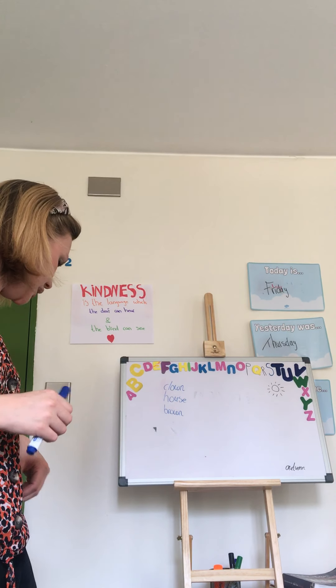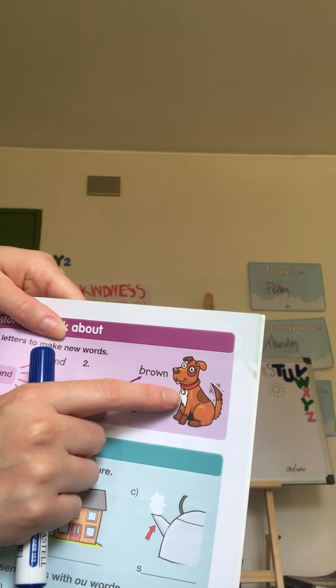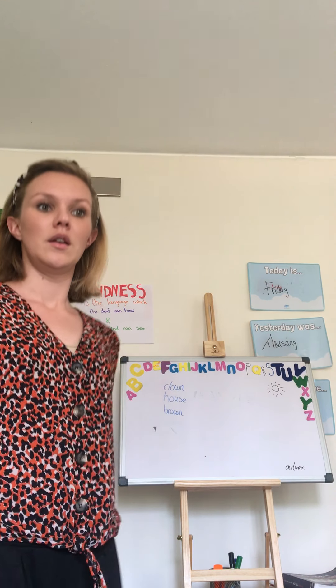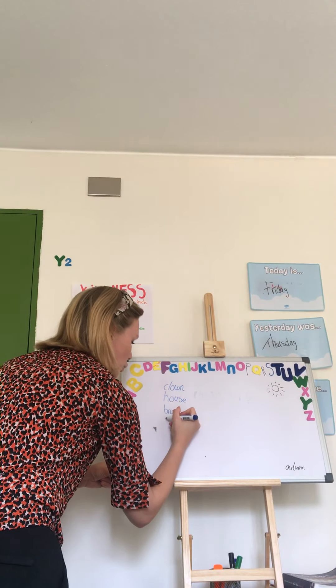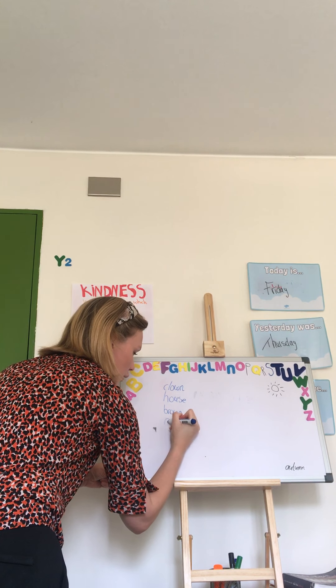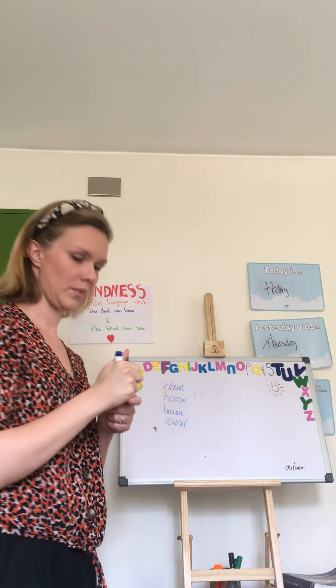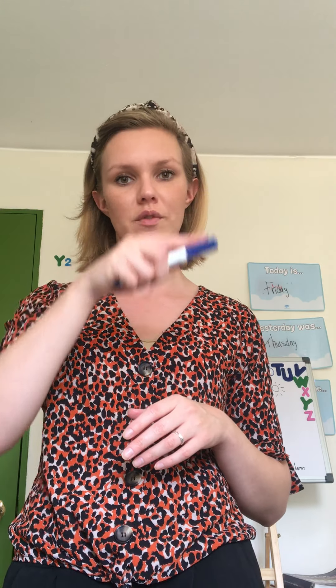The next word is 'house.' A house is a place where you can live — you can live in a house, in an apartment, or somewhere else. Write it down two times. The next word is 'brown.'